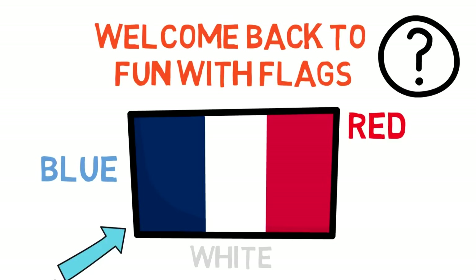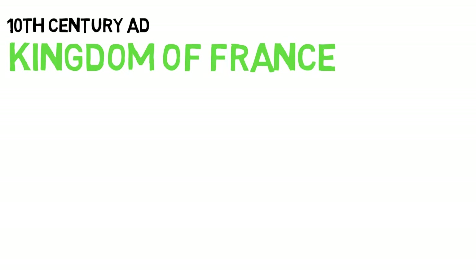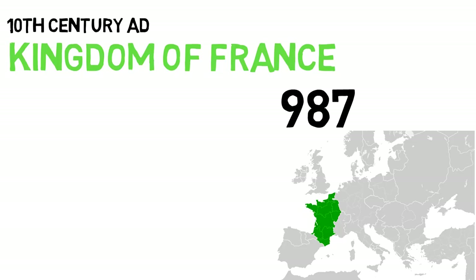Today I thought I would try to answer these questions. But to do that, we need to travel back in time. It all seems to start in the 10th century AD with the Kingdom of France. The year was 987, and one of the great powers of Europe and the world had just established itself as an official kingdom.